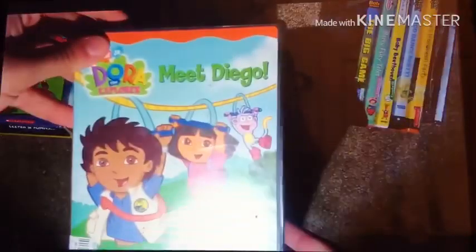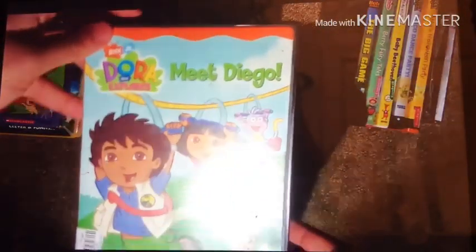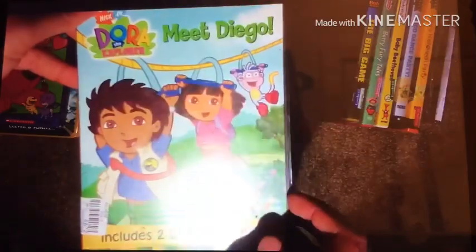Now we're moving on to six DVDs that I got. We're starting with four DVDs I got today. The first one, which is the 2003 DVD of Dora the Explorer and Meet Diego. Includes two bonus episodes.